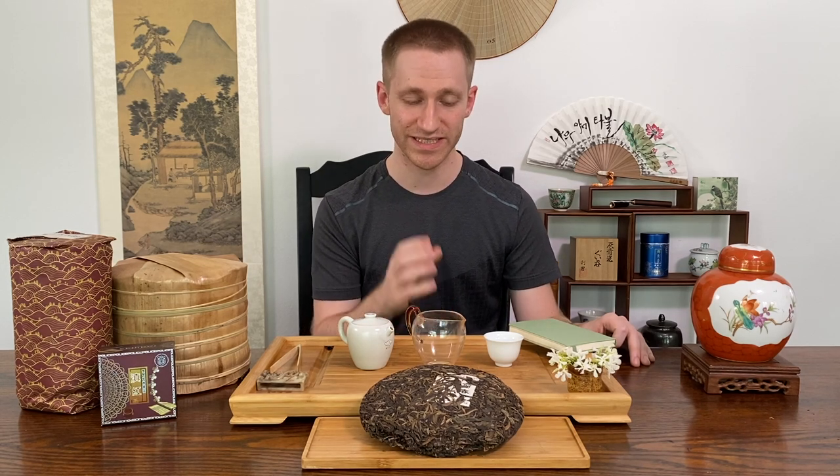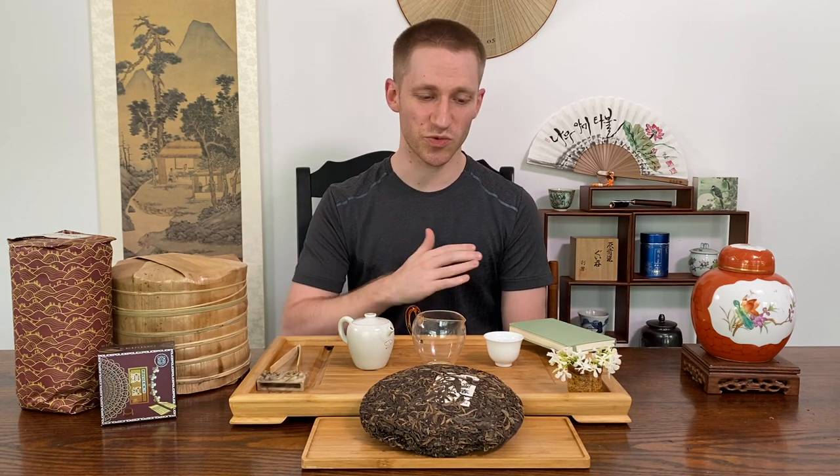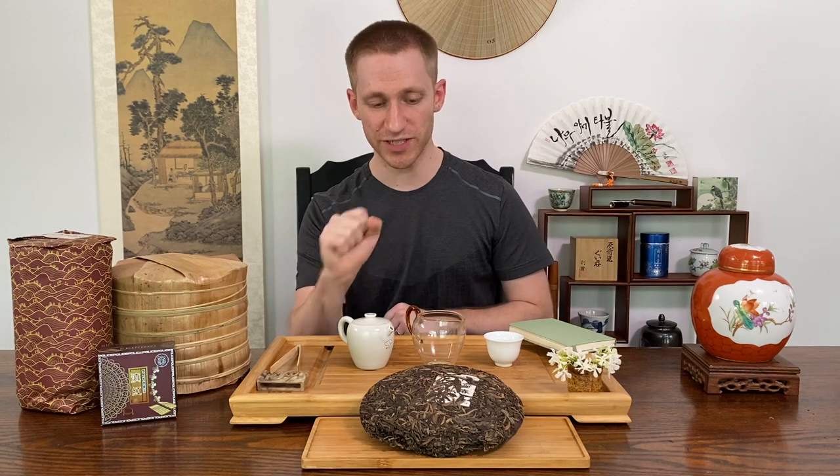Only tea from ancient arbor and old tea trees can be drunk right away comfortably and enjoyably. Just recently, with international demand and people wanting to invest in and drink puerh, you're seeing a rapid increase of people drinking puerh young from small bushes. Traditionally you'd always wait 5 to 10 years because these teas don't have the most beautiful aroma and are more aggressive when first produced. Old tea trees are very tasty when first produced, while smaller bushes need more time to develop that comfortable and tasty feeling.